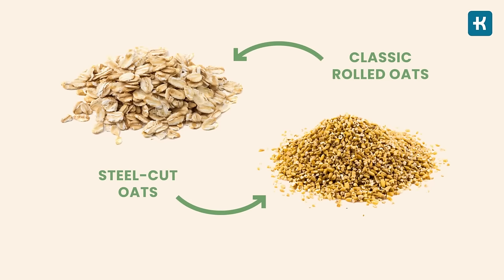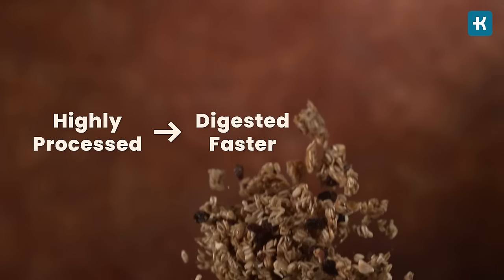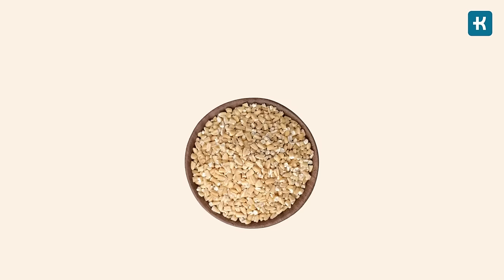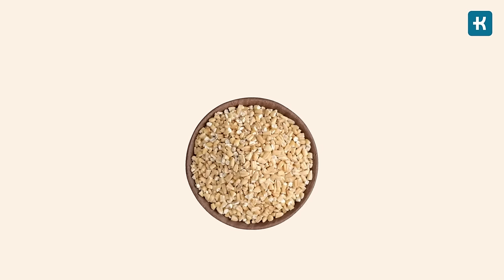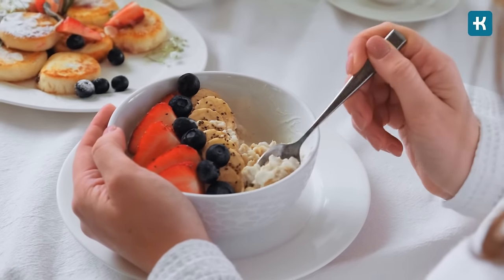Number one on the list is instant oatmeal. Oatmeal is a popular breakfast option — steel-cut oats are a great choice as they are rich in fiber, which helps slow down the absorption of glucose into the bloodstream. However, instant oats are a different story. These are highly processed, which means they are digested faster and blood sugar increases faster as well. Instant oatmeal often has added sugar, so choose old-fashioned steel-cut oats instead, and add some fresh berries, nuts, or cinnamon for a healthy breakfast.